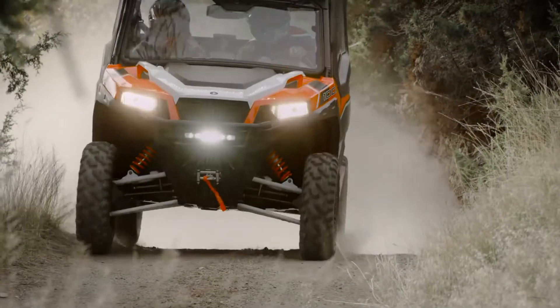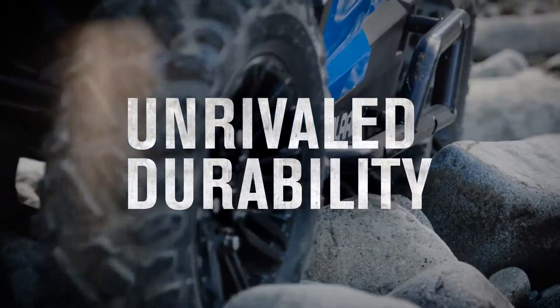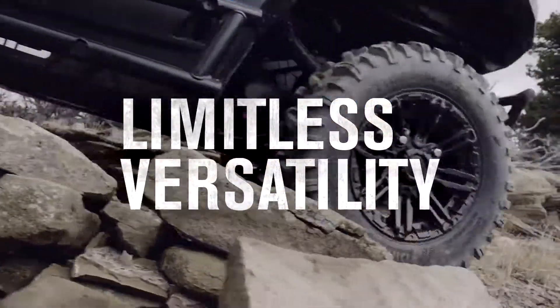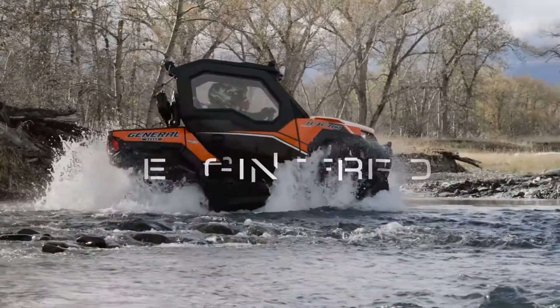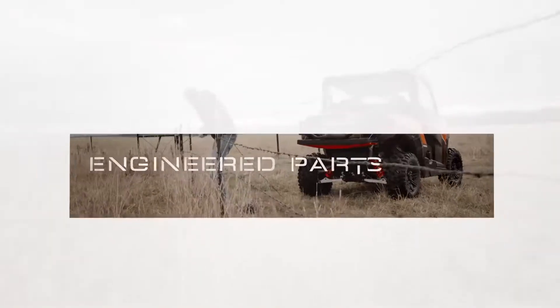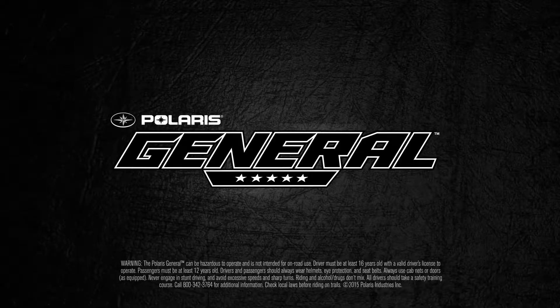The Polaris General is designed with seamless accessory integration, unrivaled durability, and limitless versatility, so you can focus on what's most important — riding harder and working faster. Get exclusive Polaris engineered accessories only for Polaris General.